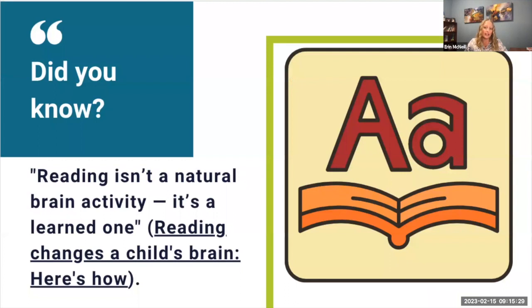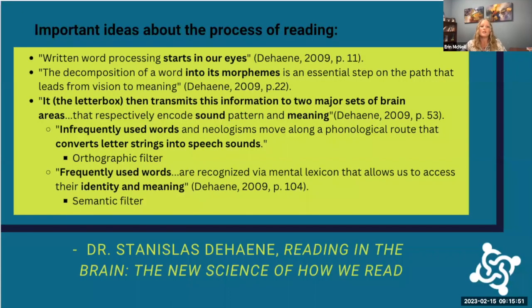Our brains are designed to understand speech sounds, but we have to learn to convert letters into speech sounds. We actually make new pathways in our brains when we learn to read — it isn't a natural activity, it's a learned one. Dr. Dehaene has a fascinating book; he is a cognitive scientist who runs a neuroimaging institute where he actually put children in MRI machines as they were learning to read.